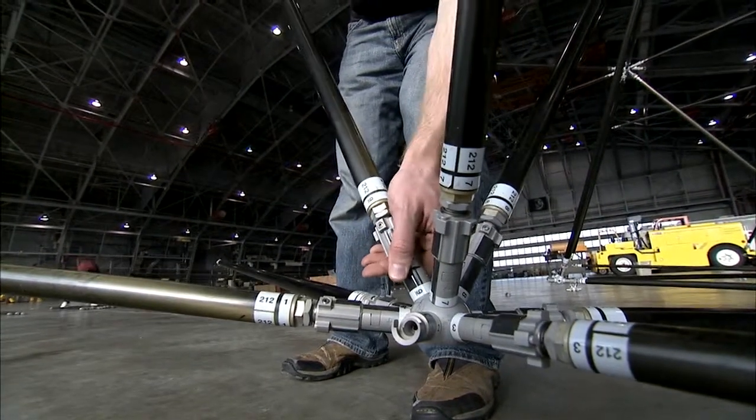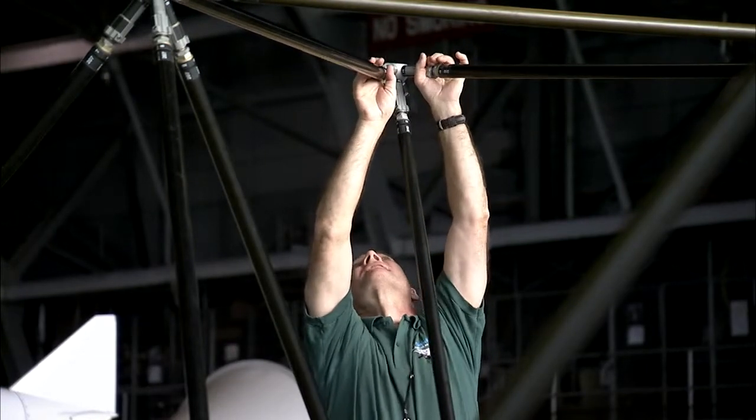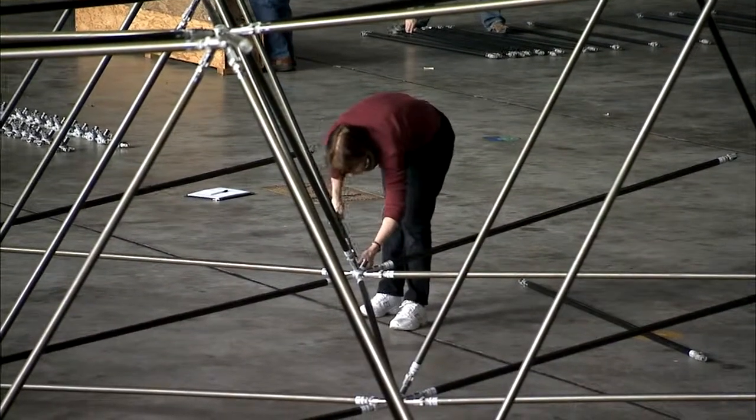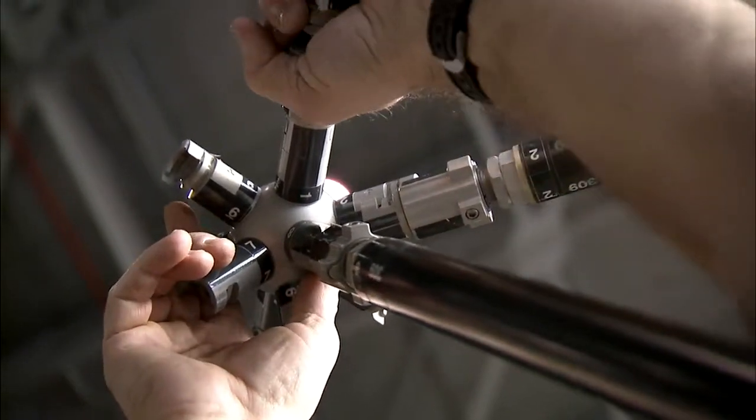What was once a project for humans will now become an experiment for robots. Langley Human Robotic Systems researchers are working with the Goddard Space Flight Center and a university to see if machines can build the truss system.